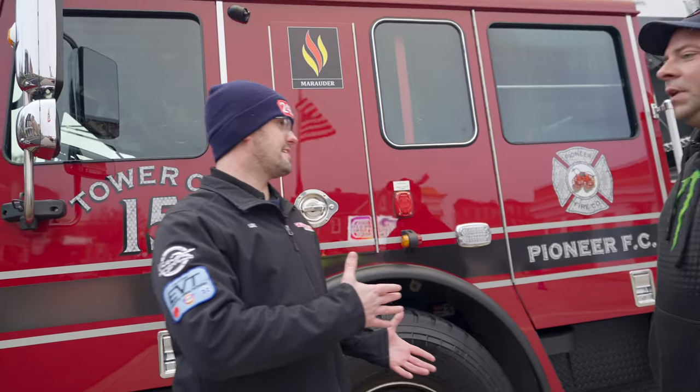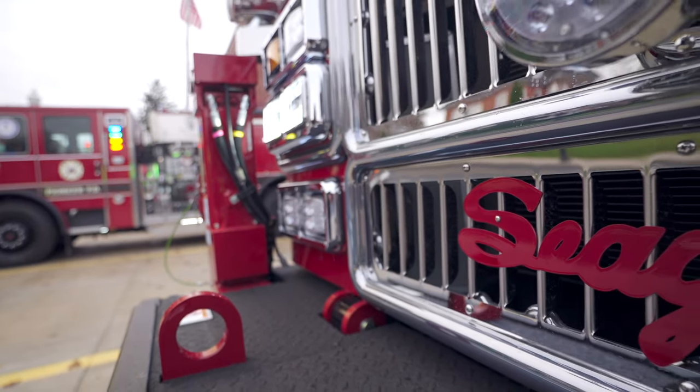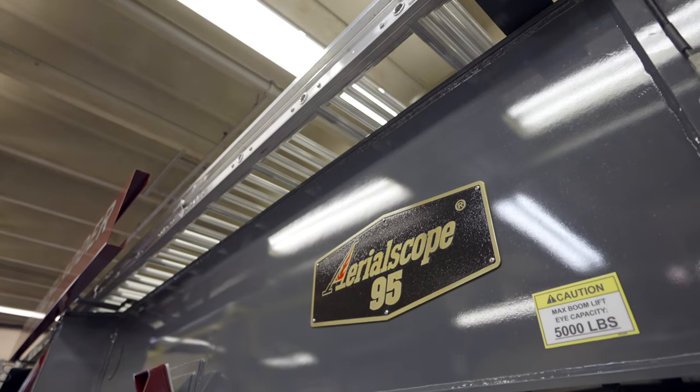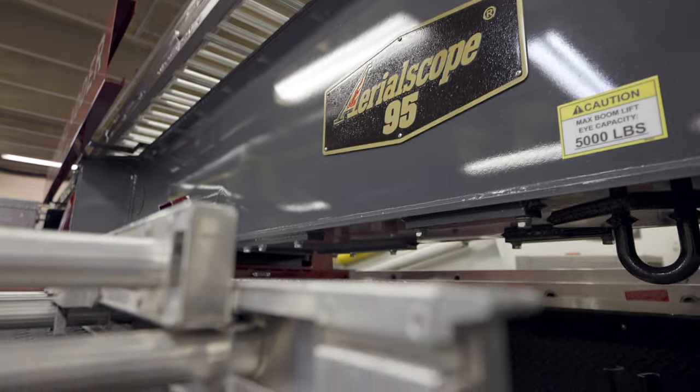So we're standing in front of Tower 15. It's a 2022 Seagrave Aerial Scope. We took delivery of it in June, beginning of June.